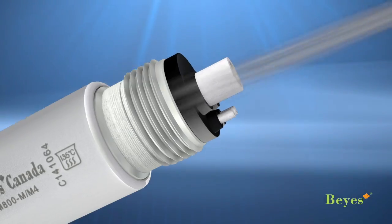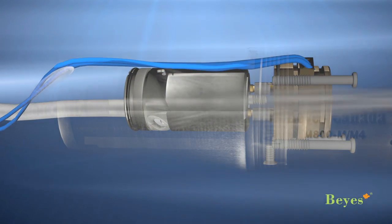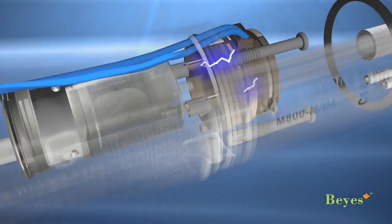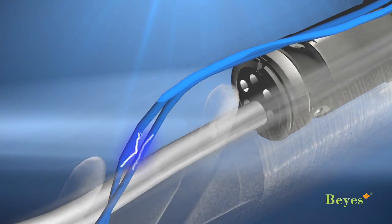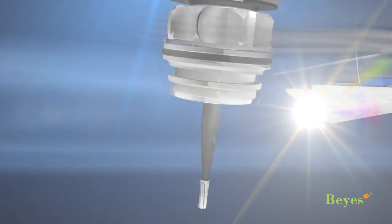How does it work? Like a wind turbine. First, the compressed air will rotate the impeller in the generator to produce electricity. Then the electricity will travel through two medically graded cables to the head of the handpiece, where the LED is located. As a result, the operator will receive the brightest correct LED illumination.